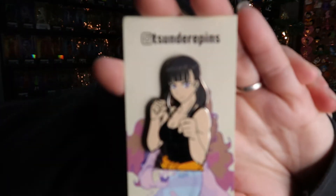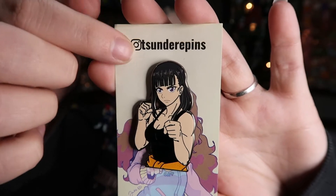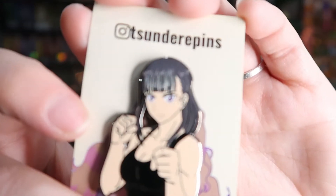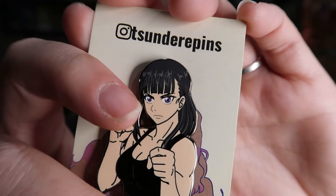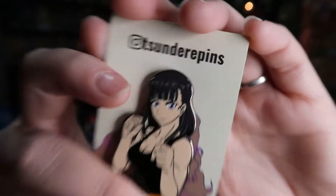This is one that I actually had months ago when I was doing the pin haul videos, but I misplaced it, so it wasn't in those videos when it should have been. This is Maki from Fire Force. Love her — she's got really, really good detail in her face with the screen printing. She's got eyelashes, lights in her eyes, detail in her hair, and glitter in her uniform. Nice touch.